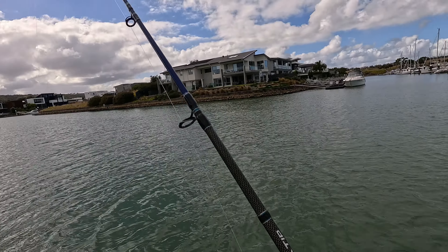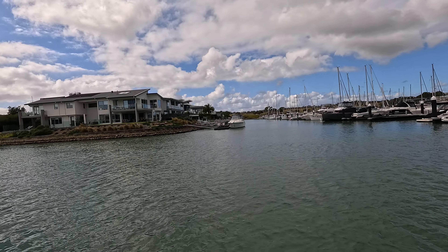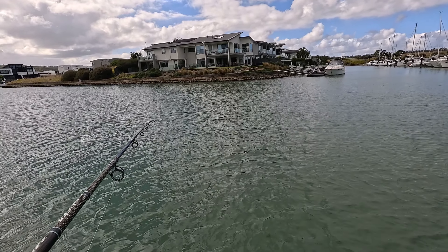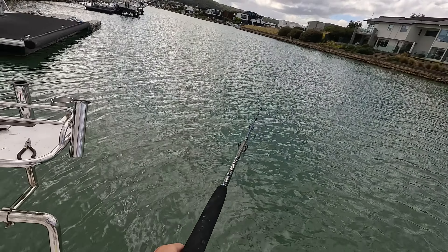Rod went crazy! I lost my bait — the rod bent like crazy, I thought it could have been another banjo. Alright guys, let's re-bait then.